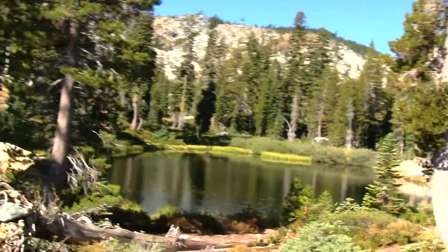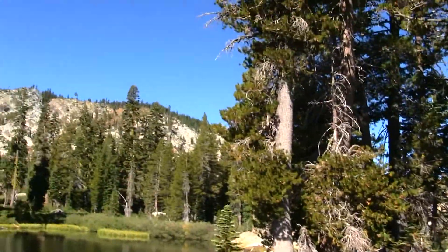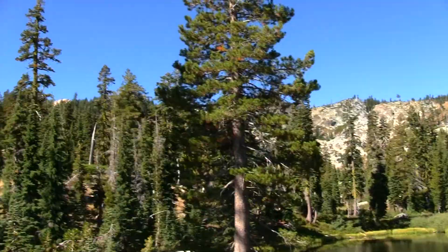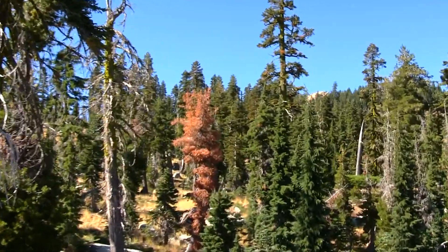We just came up on another lake here — it's a small lake. Beautiful views throughout this area. Look at all this — this is awesome.